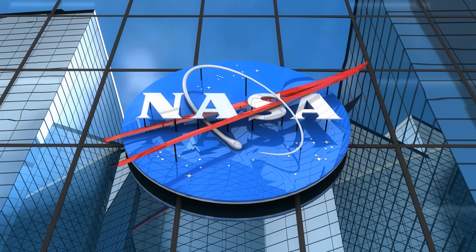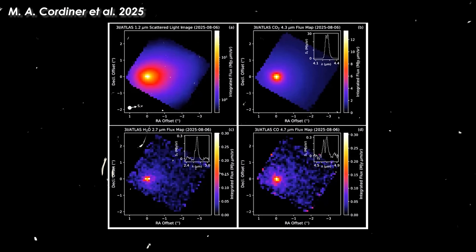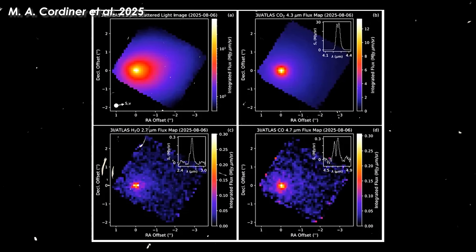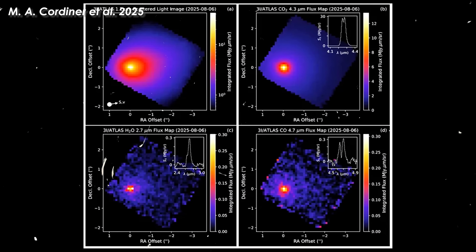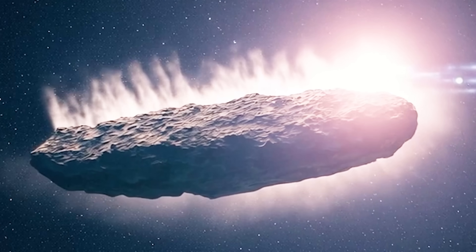No more waiting. NASA has just officially revealed the very first James Webb data on the third interstellar visitor, 3i Atlas, now racing through our solar system. And the surprise is, what they found looks nothing like the comets we're used to.